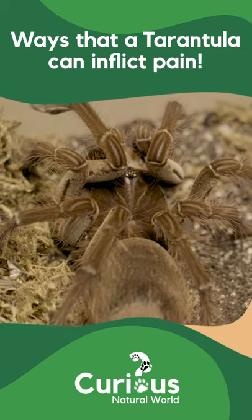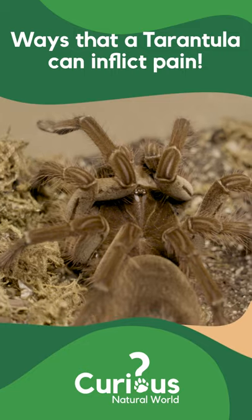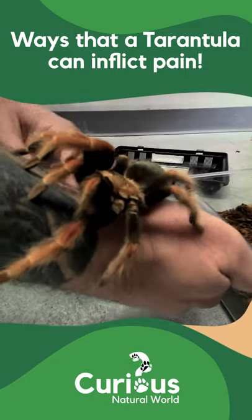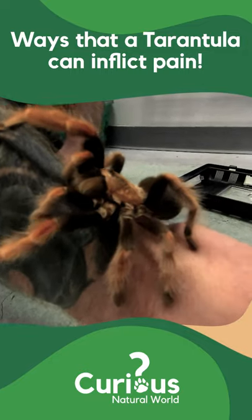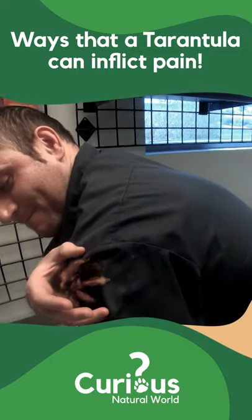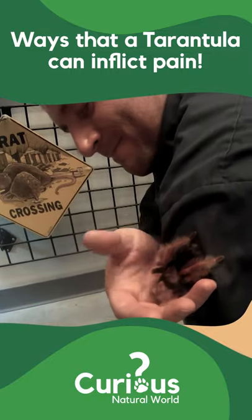Large fangs and potent venom aren't a tarantula's only means of inflicting pain on their human owners. As a defense mechanism against larger predators, many species of tarantulas flick tiny hairs off their abdomen. These hairs can irritate the eyes, nose, and even the lungs.